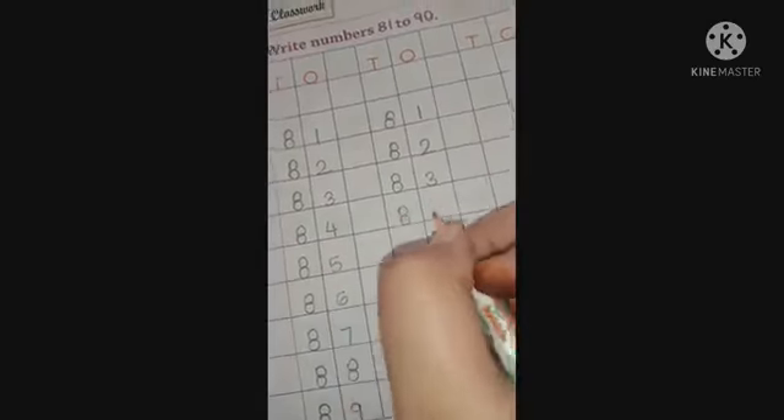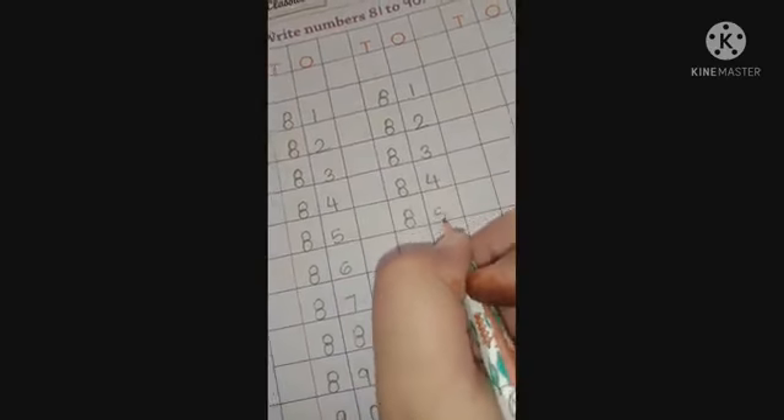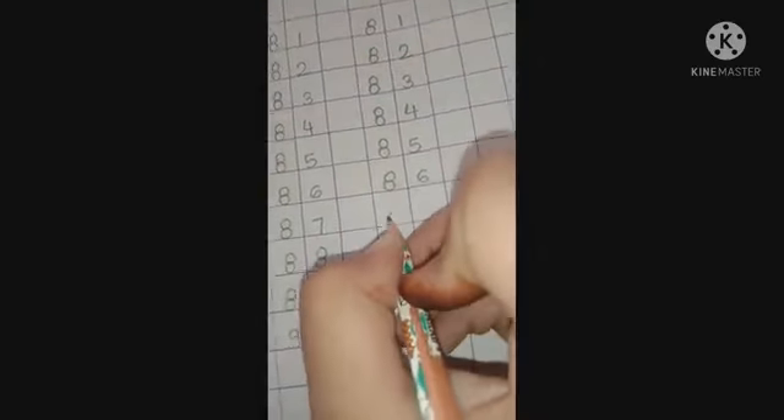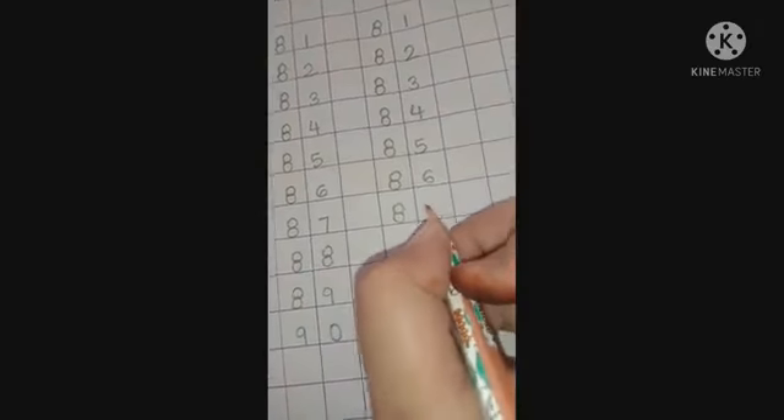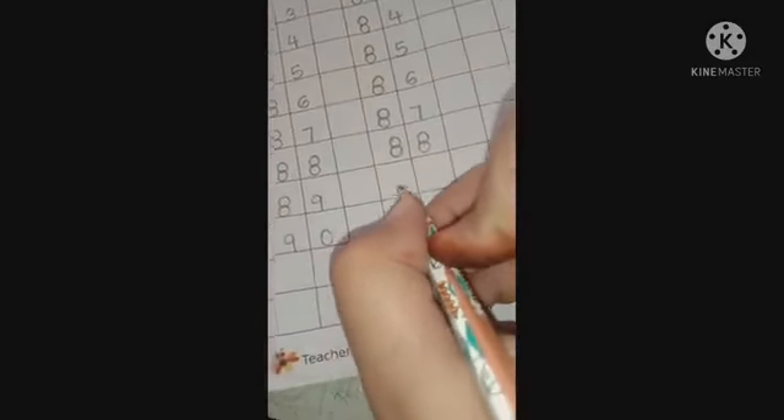Then 84, then 85, then 86, then 87, then 88. Write down 88. Now what comes after 88? It's number 89, and then 90. Very good!